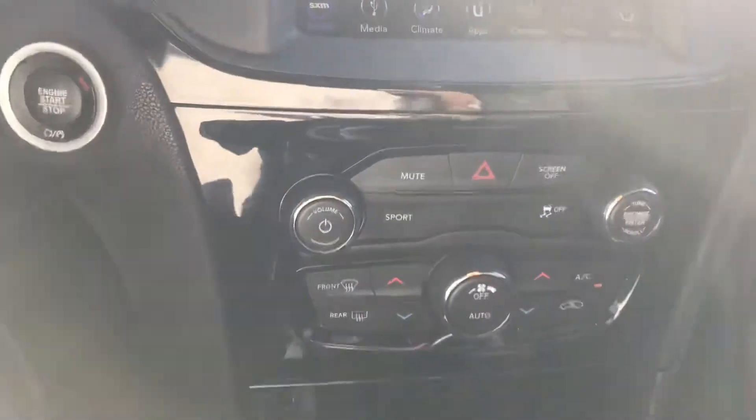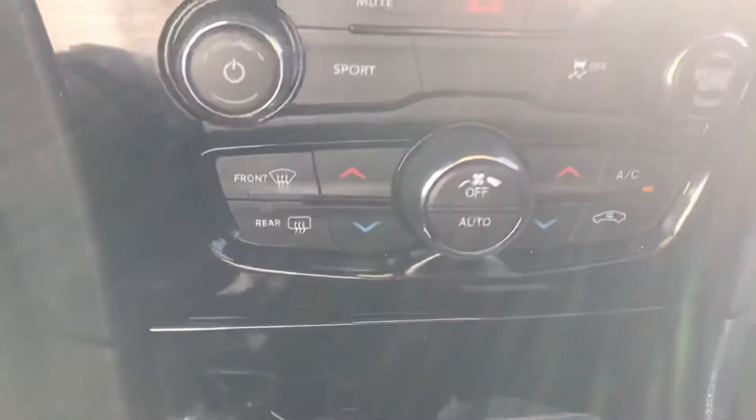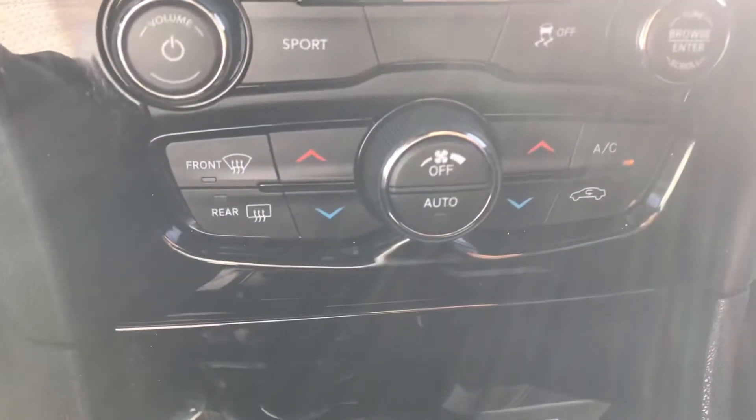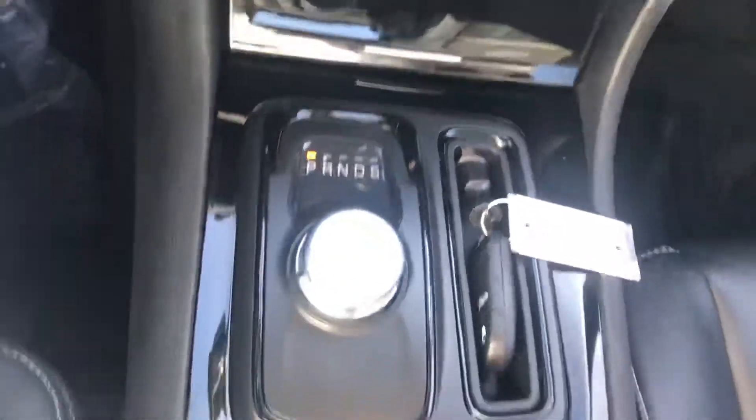Coming down, we've got a few more of your radio controls, the availability to put it in sport mode. Coming down, we have our other temperature controls. There is your shifter. Got a couple cup holders right here. Go ahead and check out the center console.